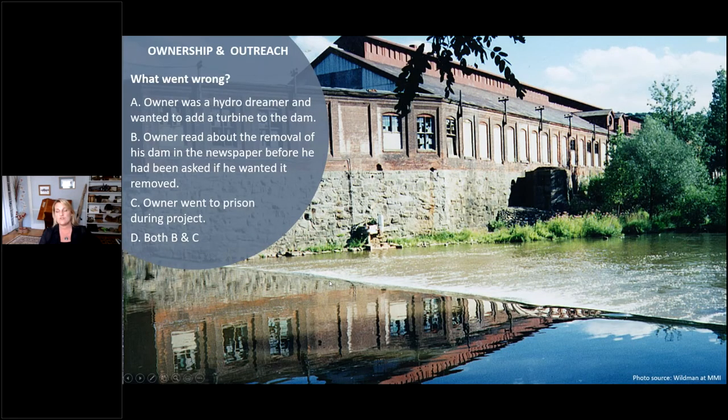On this particular dam, it was a tragic mistake from a project I was involved in during the mid-1990s, before we learned a lot about outreach processes. It was a big collaborative effort with state agencies, NGOs, and engineers — all so excited. A big newspaper article came out about the project, and this owner was furious when he found out. No one had approached him at all. This is the kind of mistake we don't make as commonly anymore. It just so happens that same dam owner did end up going to prison at the end of the project.